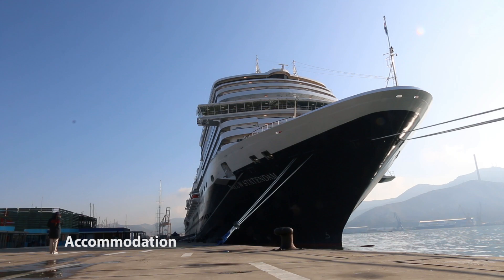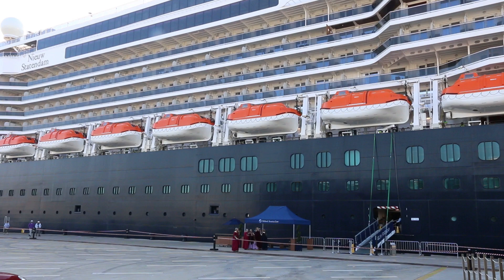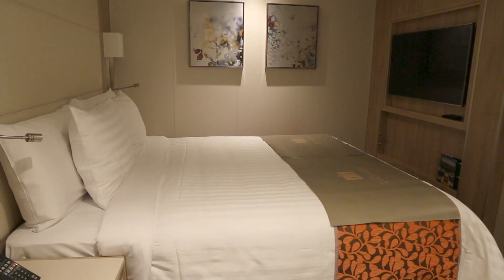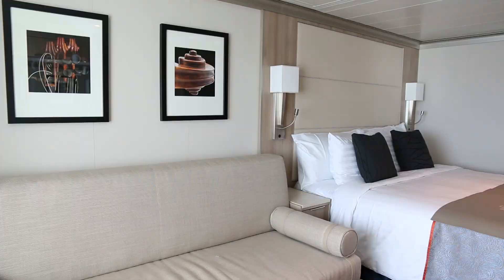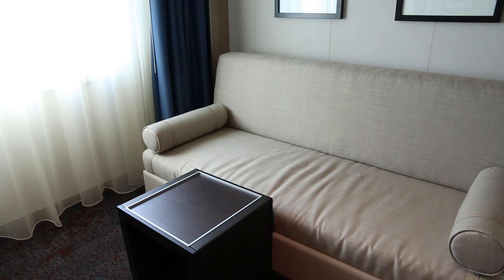Let's talk about accommodation. As mentioned, the ship holds 2,666 guests in 1,377 staterooms. There are some solo cabins, and a range from inside cabins through to large palatial suites. Here's an example of an inside cabin — a pretty decent size. They've also introduced family suites, which can hold five people: a double bed, a double sofa bed, and another bed that comes out of the wall.